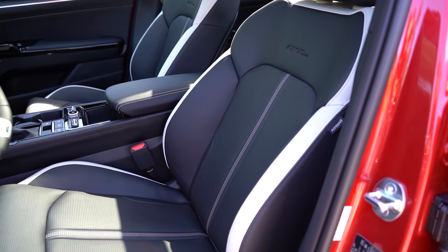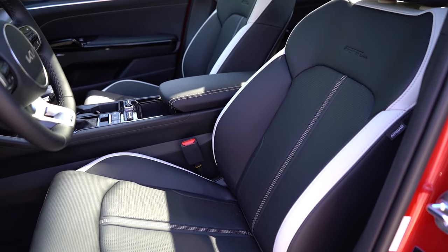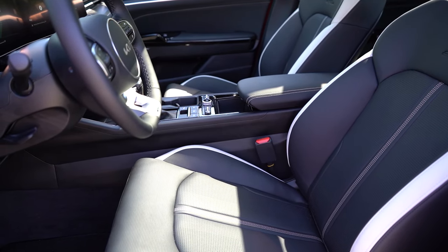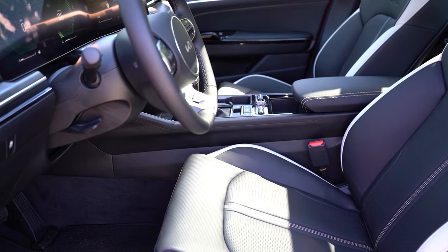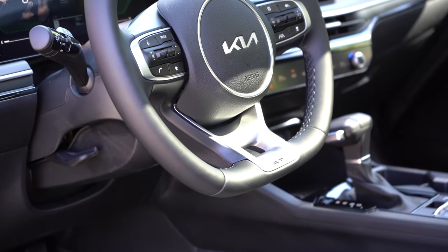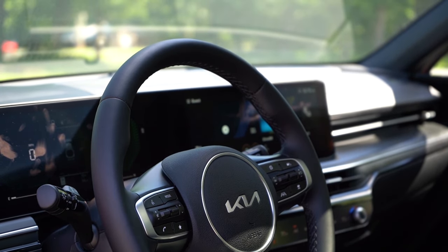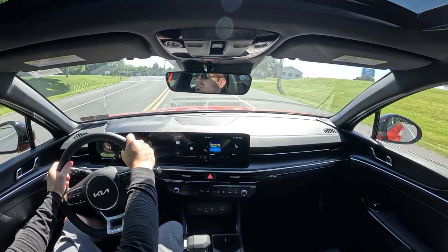Up front, the LXS gets manually adjustable seats; all other trims get a 10-way power driver seat with two-way power lumbar. Heated front seats are standard on all but the LXS; ventilated fronts and memory settings come on the EX. The LXS gets cloth seating; all others get synthetic leather. The GT Line features GT Line branding etched into the upper seat back, which looks sharp. The steering wheel is tilt-and-telescoping, leather-wrapped on all but the LXS, and heated on the GT Line AWD and EX trims.